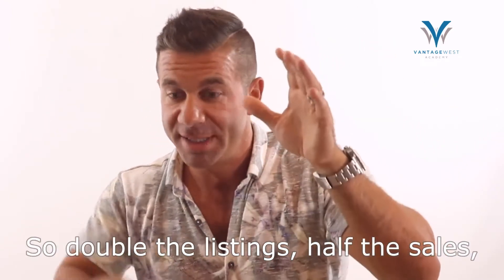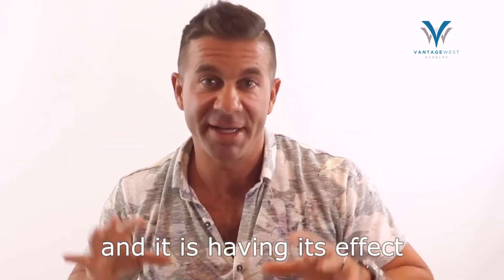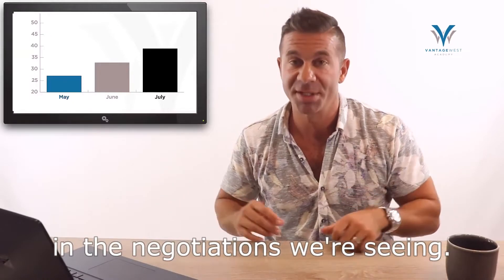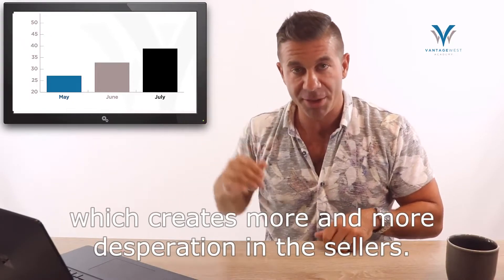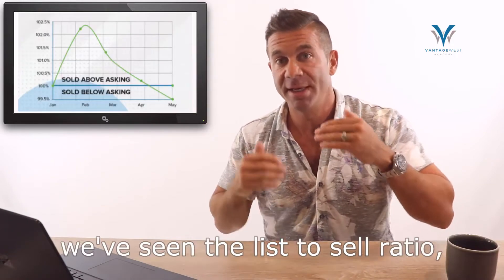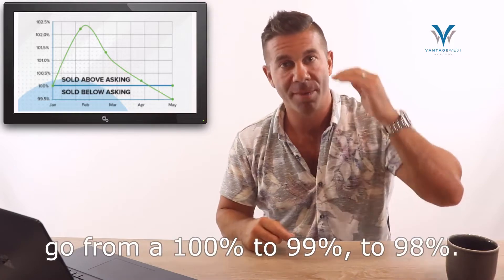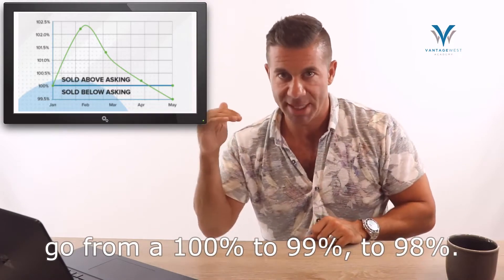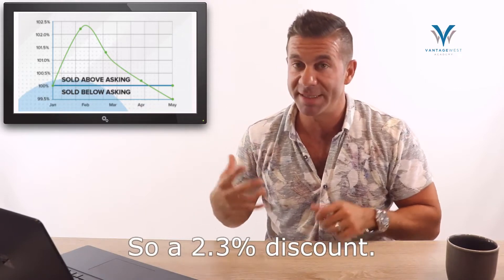Double the listings, half the sales — that equals a 400% change in the absorption rate. And it is having its effect in the negotiations. We're seeing days on market going up, which creates more and more desperation in the sellers. As a consequence, we've seen the list-to-sell ratio — meaning what people are paying for homes — go from 100% to 99% to 98%, and now we're at 97.7%. So a 2.3% discount.